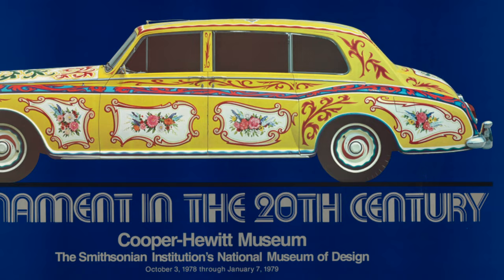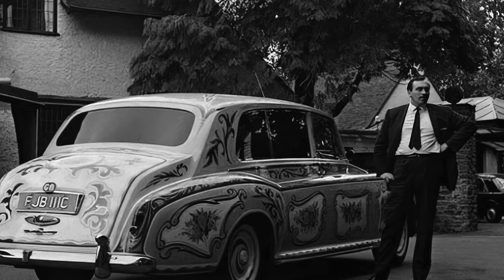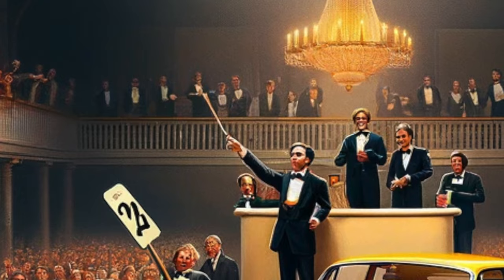In 1977, John and Yoko donated the car to the Cooper Hewitt Museum in exchange for a $250,000 tax credit. But the IRS wasn't buying it — they repeatedly claimed that the car was worth no more than $100,000 when it was donated. In 1985, the museum sold it at auction, and it set a record as the most expensive car ever auctioned at that point in time.